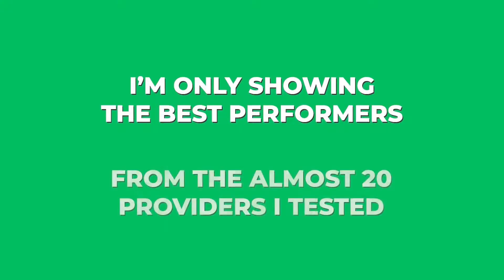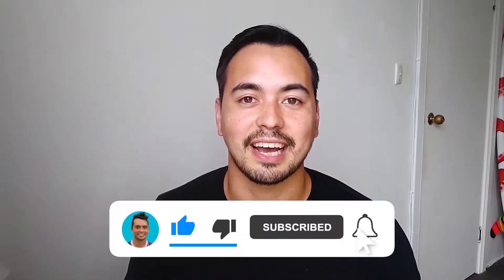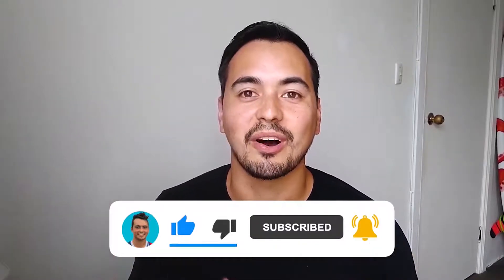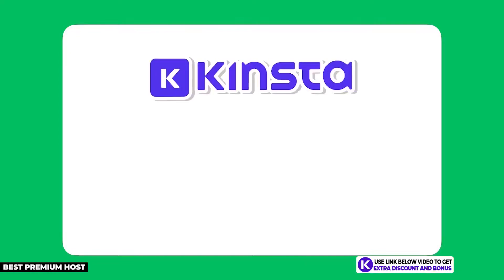I'm only showing you the best performers from the almost 20 hosting providers I've tested. The next hosting provider on my list is Kinsta — my choice for the best premium option and the best overall for your WordPress site if you have the budget.